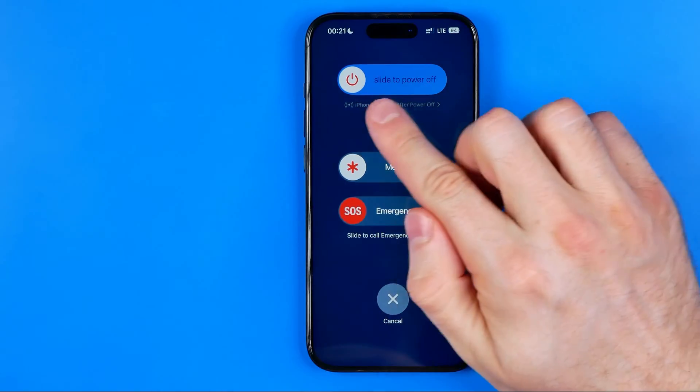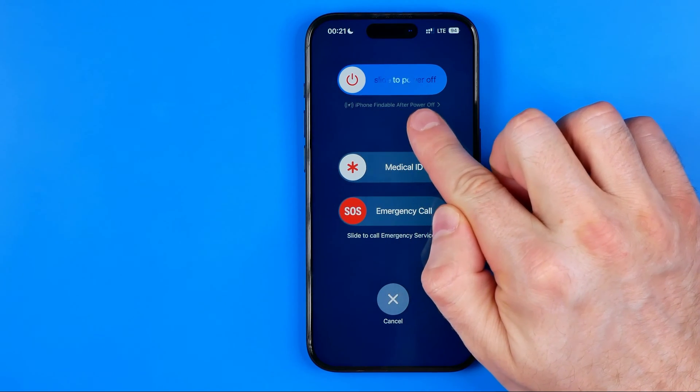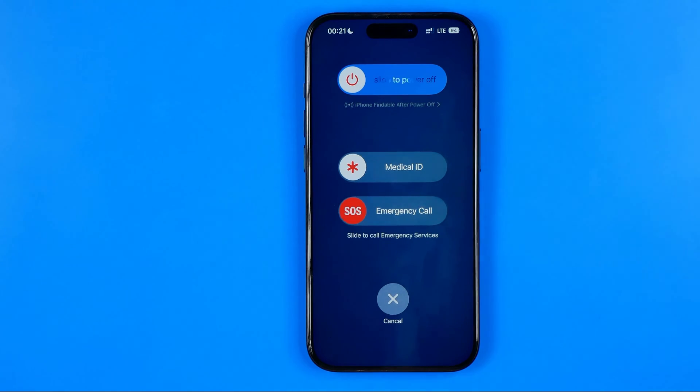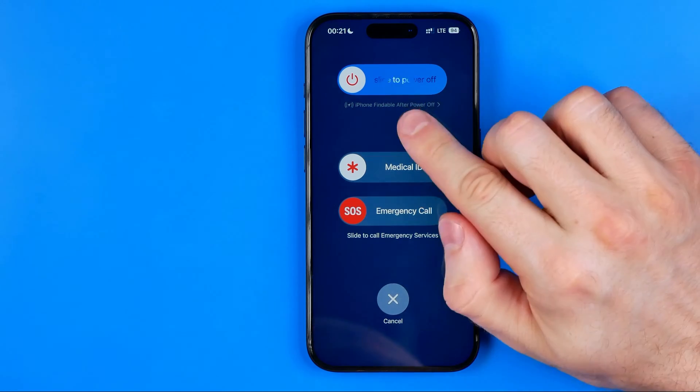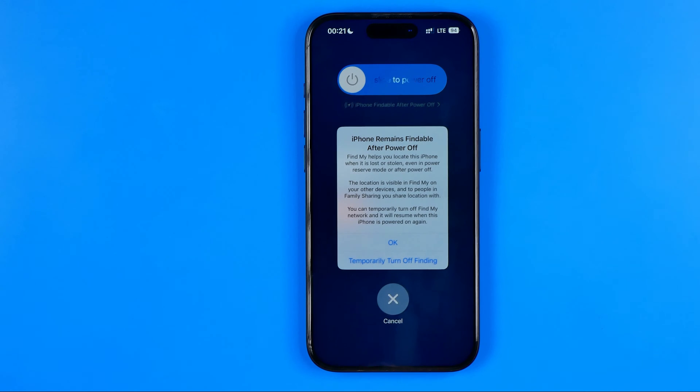If on your iPhone, just under that slider, it says 'iPhone findable after power off', it means that this feature is already turned on on your device. If we tap right here it will show us that Find My helps you locate your iPhone when it is lost or stolen, even in power reserve mode or after power off.